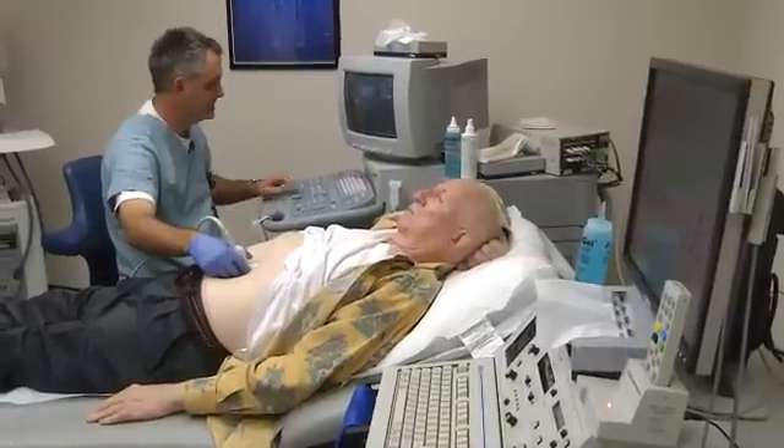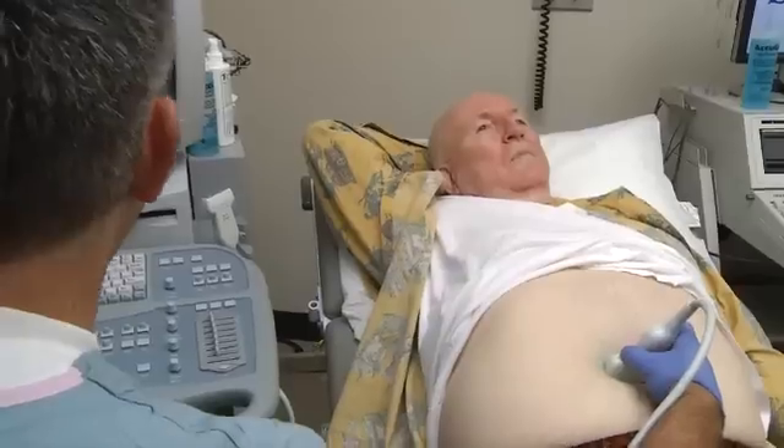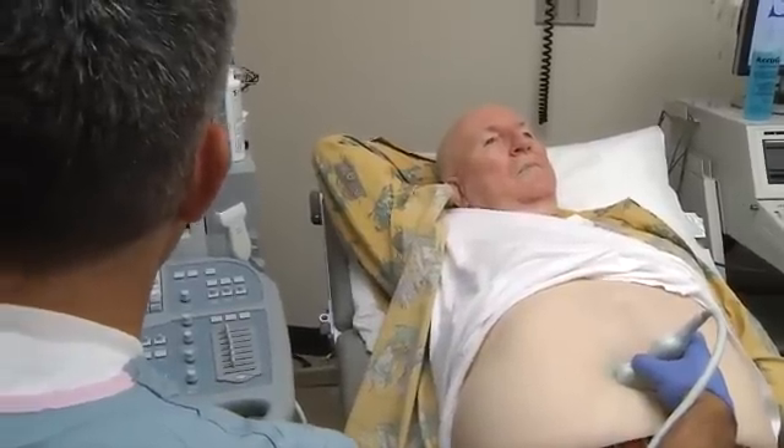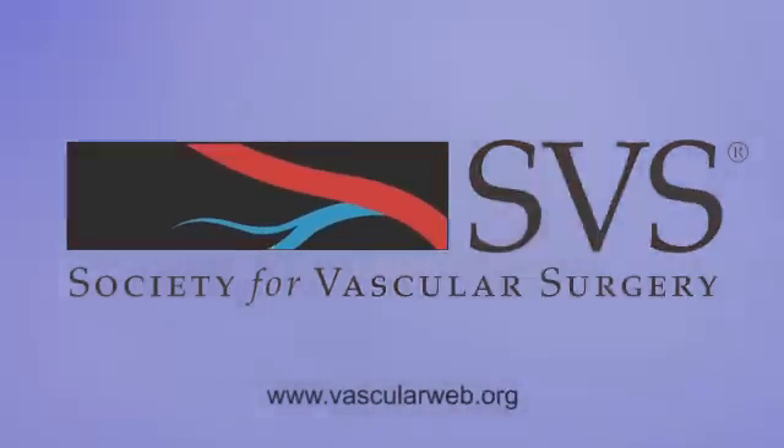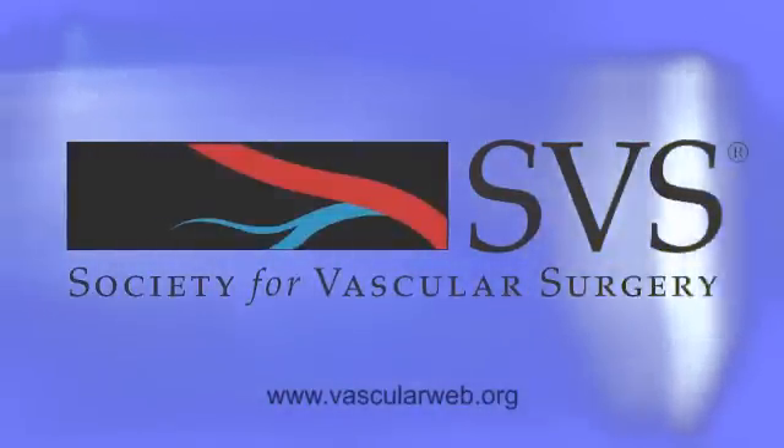If detected early, abdominal aortic aneurysms can be successfully treated 95% of the time. Dr. Pride is a good example of that. "I did feel that I dodged a bullet. I'm feeling great now." Ask your doctor about your risks for vascular disease. Visit vascularweb.org to find a vascular specialist and learn more about vascular wellness.